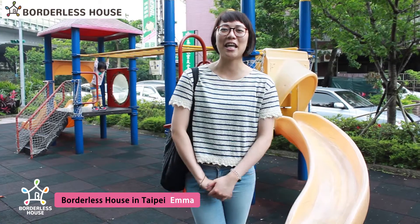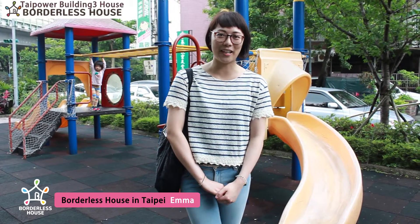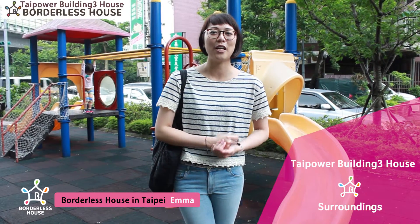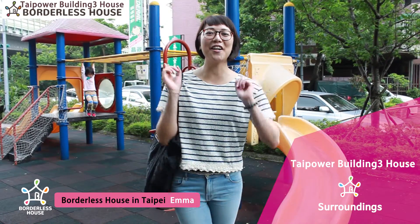Hello everyone! This is Emma from Boulder's House in Taipei. Today I'm really excited to show you the Taipei Building greenhouse. Are you guys ready for it? Let's go!